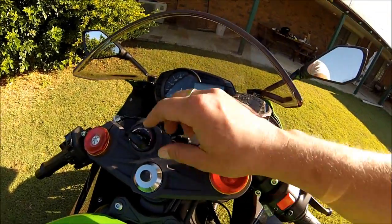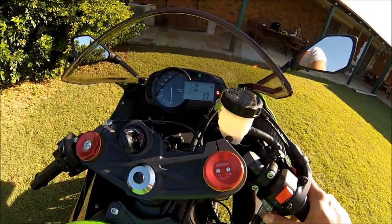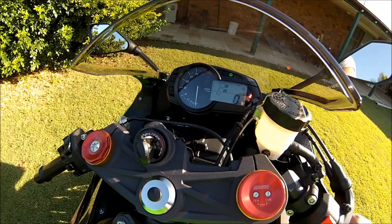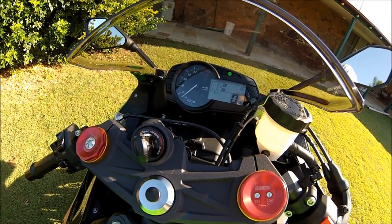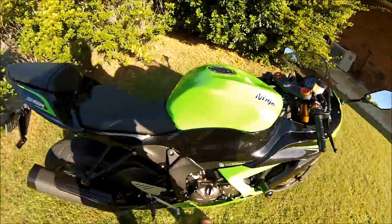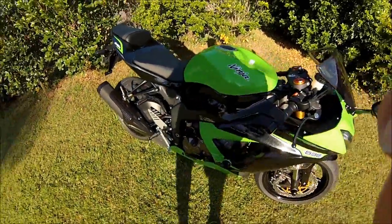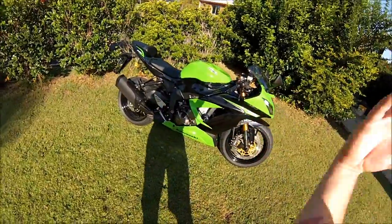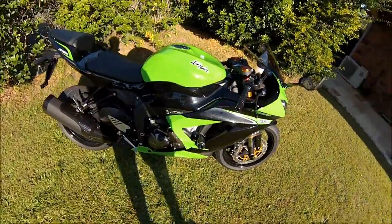Just one thing I want to show you before I end this video — I just rode over here, so listen to this. [bike engine revs] I love it! It's so good. It's a totally different bike to the 300 — this is what a motorbike should be. I can't wait to get out there.